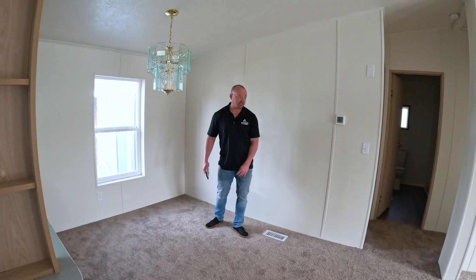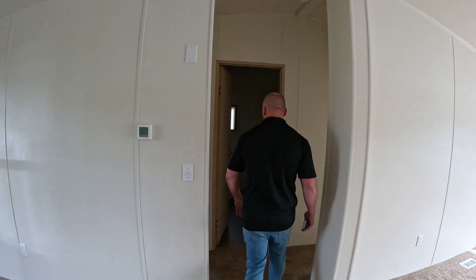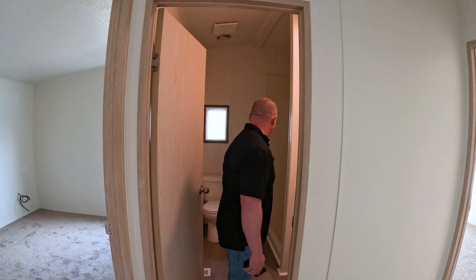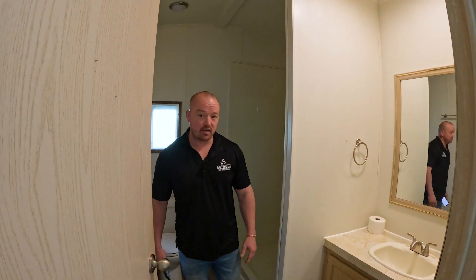This house was pretty clean. It just needed to be cleaned up and updated a little bit. Coming into the bathroom — LVP flooring, paint. Same thing, that's really about it.